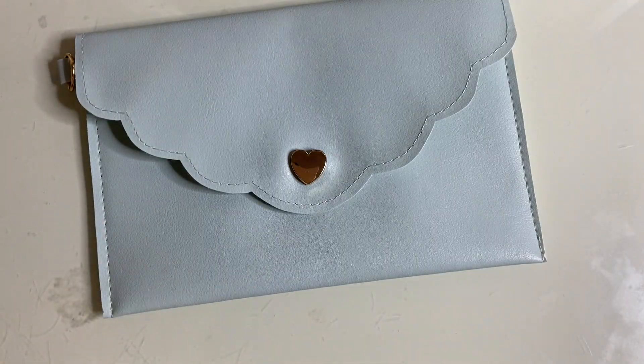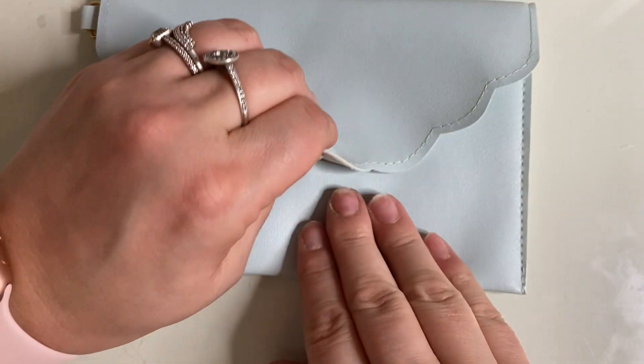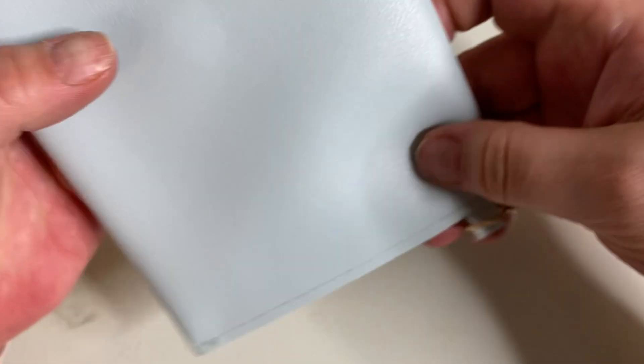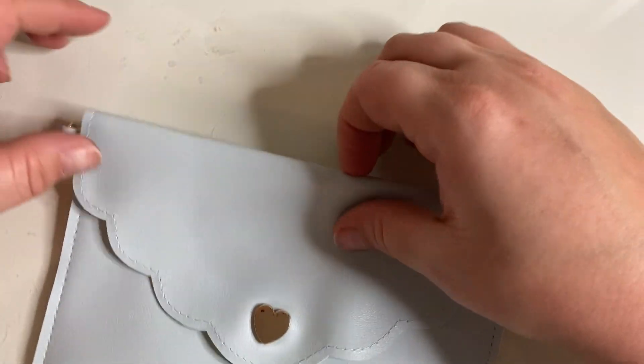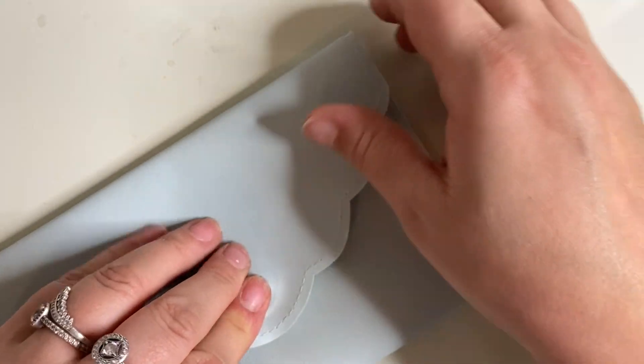Oh, and you get this gorgeous little sky blue pouch. Isn't that pretty? We got one similar in a subscription box at the beginning of the year and it was quite a big one — this is so cute. Day nine's chunky.